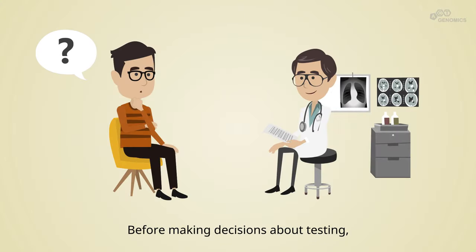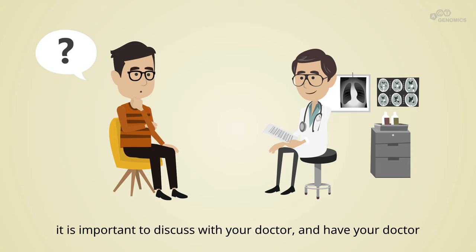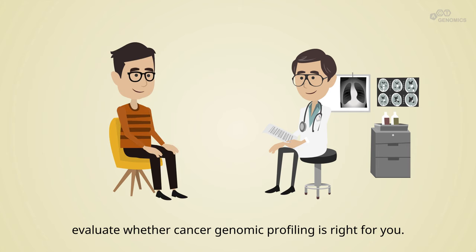Before making decisions about testing, it is important to discuss with your doctor and have your doctor evaluate whether cancer genomic profiling is right for you.